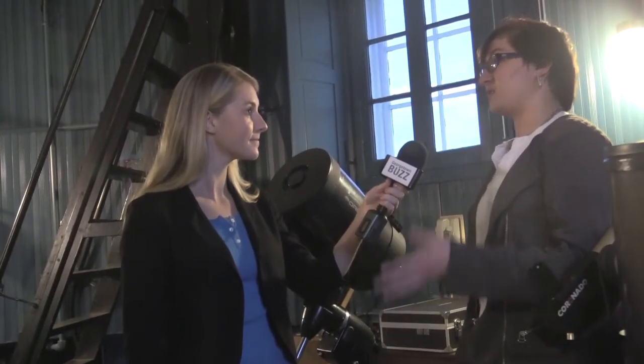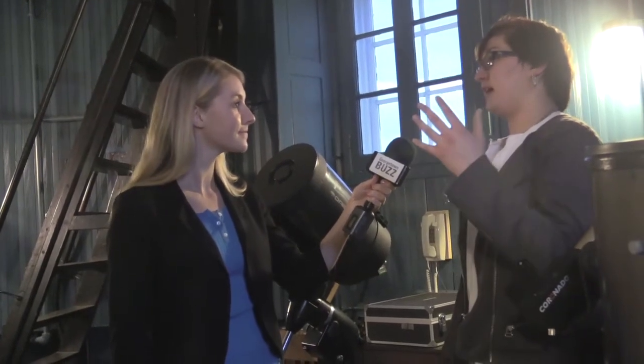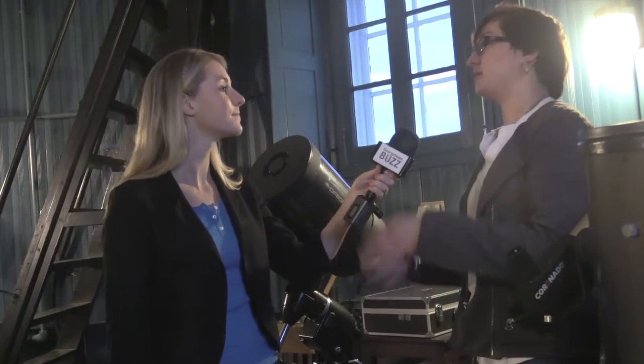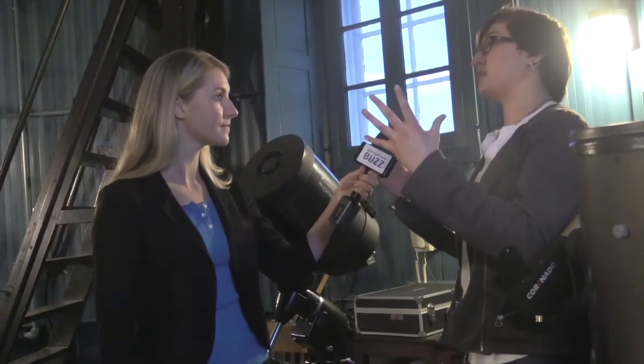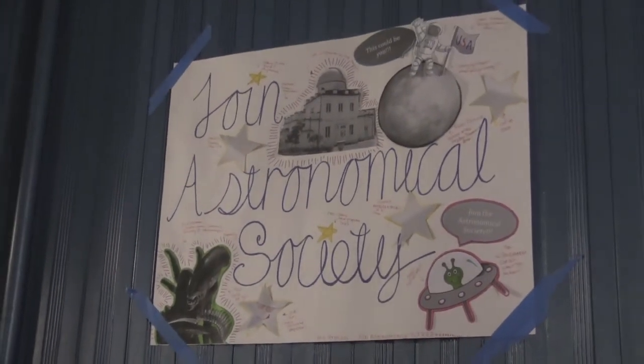1970 is when they closed down the graduate school program here. The bottom of the building is now owned by parts of the biology department, but the upper portion was left to the students who formed the astronomical society.